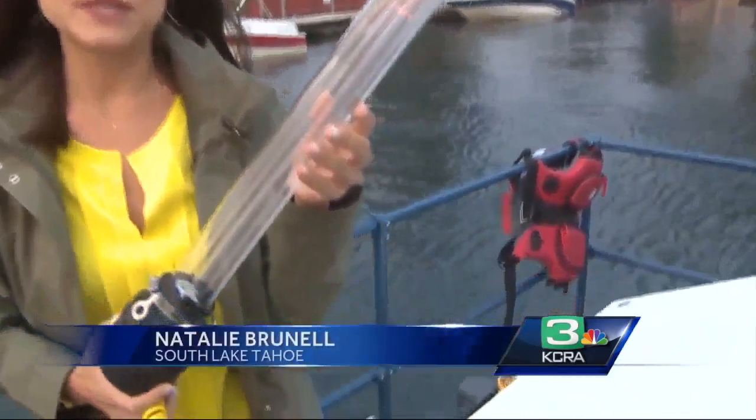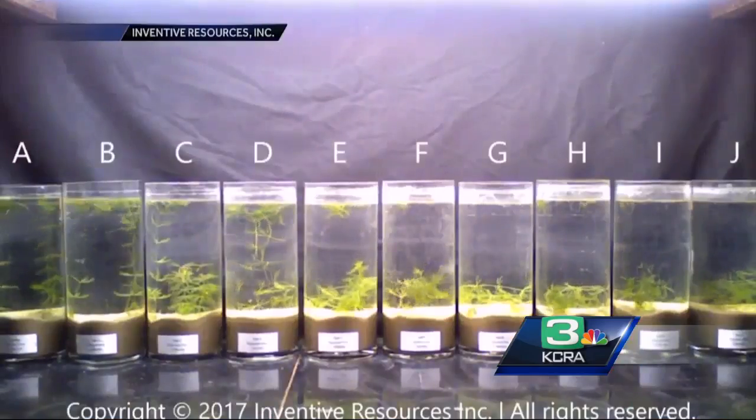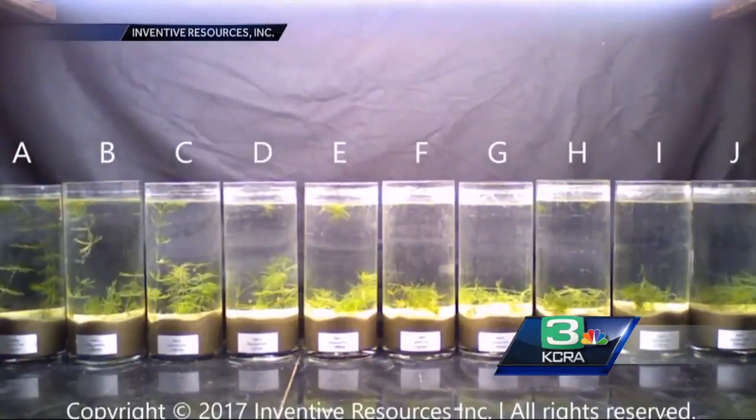UVC light affects the DNA of the plants, and the light starts to eradicate invasive weeds within minutes. This is one of the hundred UV lamps that are on the boat. It's actually the same kind of lamp that's used to treat drinking water. Here's time-lapse video John shot showing the UV light in action.